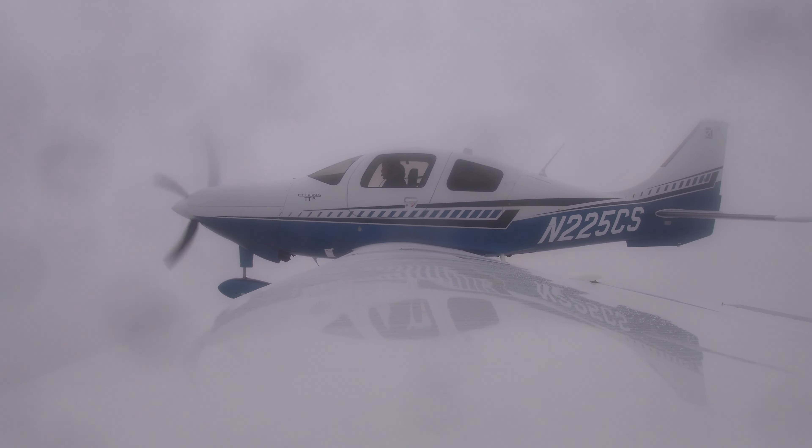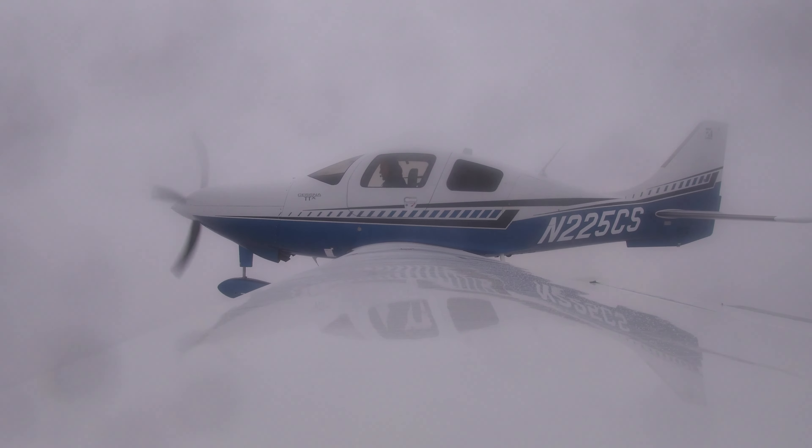Maintain 170 knots to Hodak, contact tower 134.9. And in hand flying, your trim in IMC is everything. Because if you're not trimmed right — you probably noticed I was using like two fingers to fly the airplane. If you're not trimmed, you're having to really put a lot of pressure, and then you let go to go do something and off you go. Trim is everything.